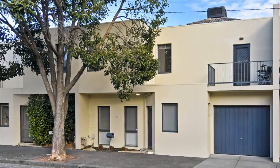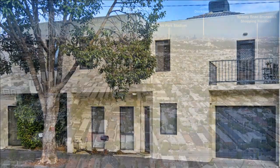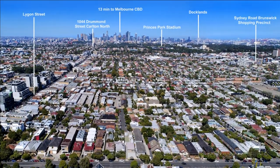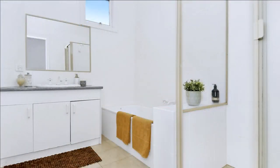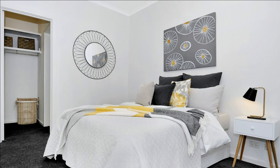This generous 3-bed, 2-bath townhome is perfect with park views in one of Melbourne's most beloved inner city suburbs. A perfect townhouse located within easy distance to everything that makes inner city living click. Comprising 3 bedrooms upstairs with built-in robes, central bathroom, and main bedroom with ensuite and balcony.